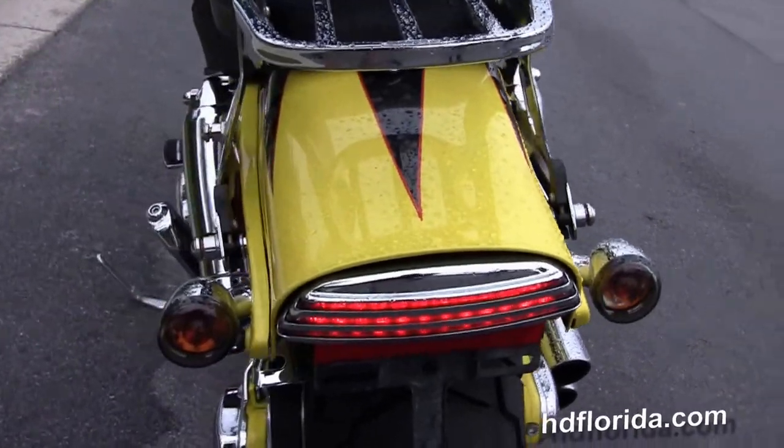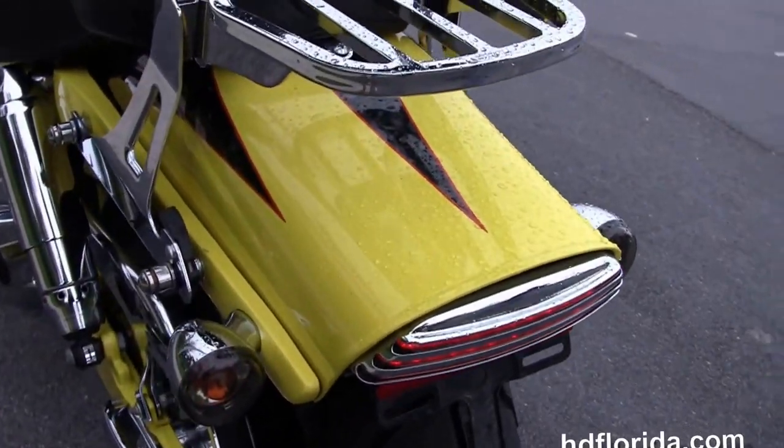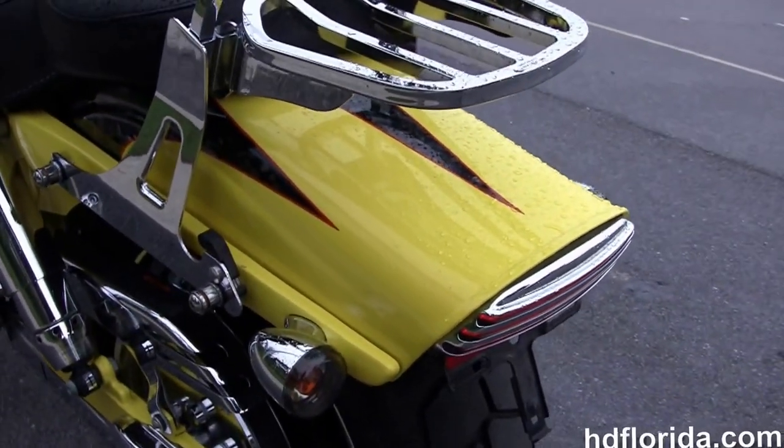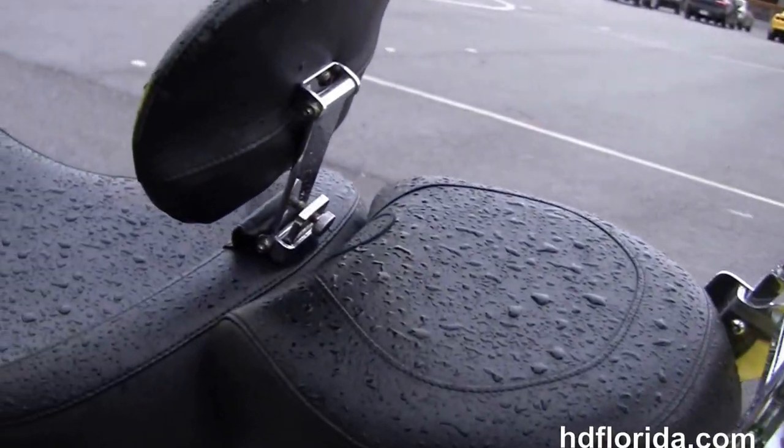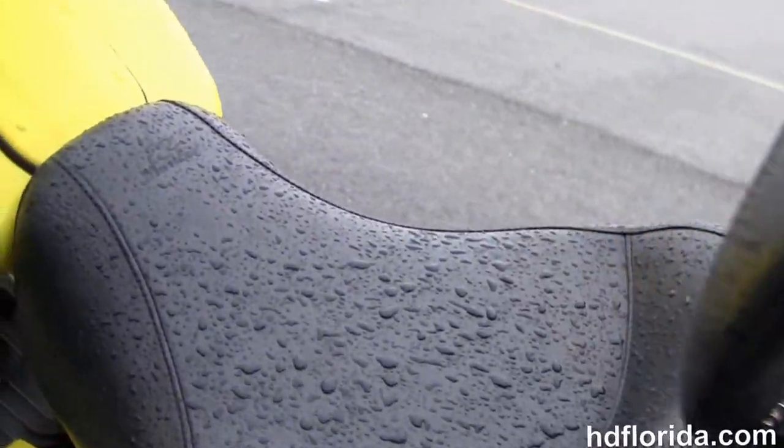It's got the fully adjustable chrome covered rear shocks, the bobtail rear fender, the additional docking hardware, and we've got additional quick release passenger backrests and chrome luggage rack.